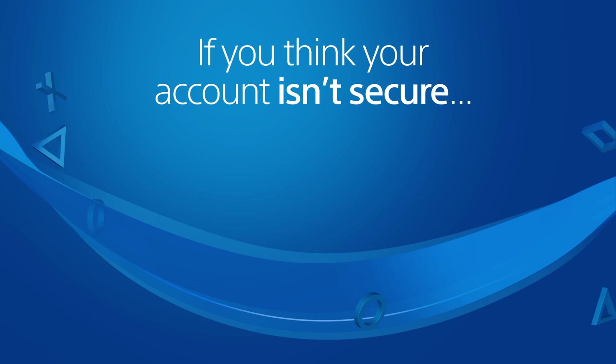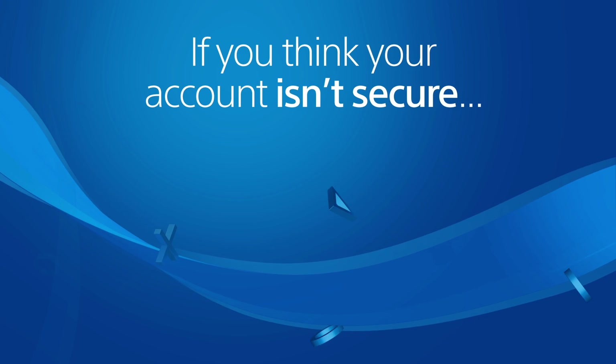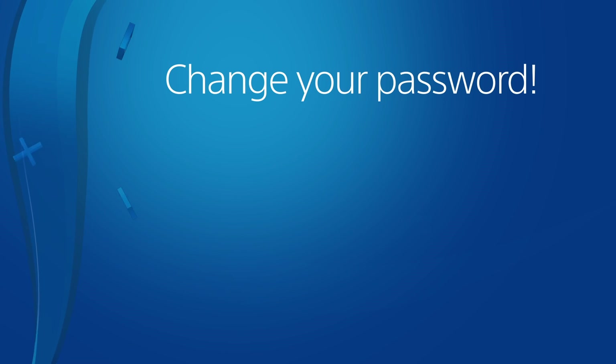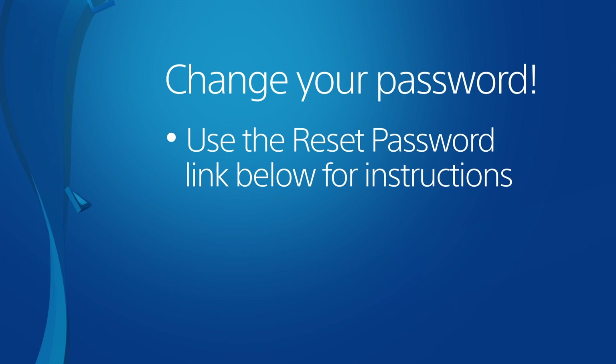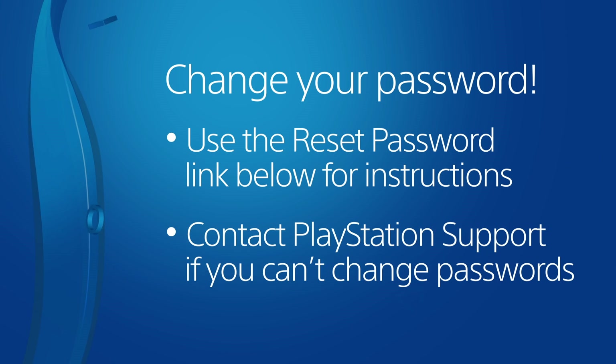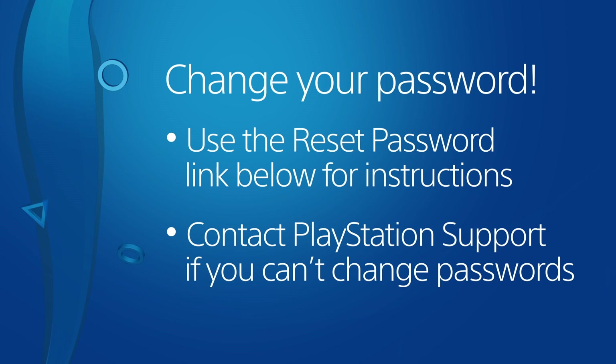But what should you do if you think your account isn't secure? Changing your account password right away is the best way to make sure it's safe. Check out the Password Reset link below this video for details. If you're unable to change your password, then use the link below this video to contact PlayStation support right away.